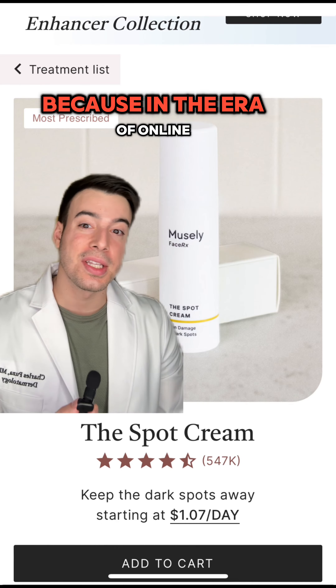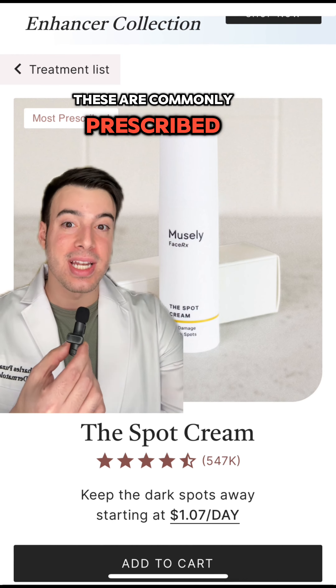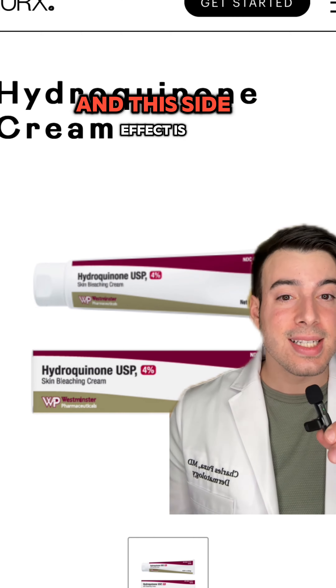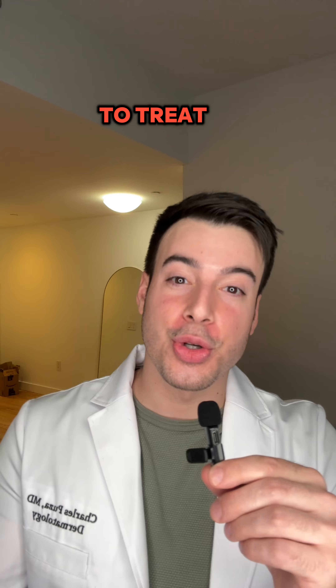I'm telling you this because in the era of online pharmacies, where you're not actually seeing a board-certified dermatologist most of the time, these are commonly prescribed medicines. Here they're calling it a skin bleaching cream or a lightening cream, and this side effect is extremely hard to manage. Patients inadvertently make their dark spots from melasma darker and more stubborn to treat.